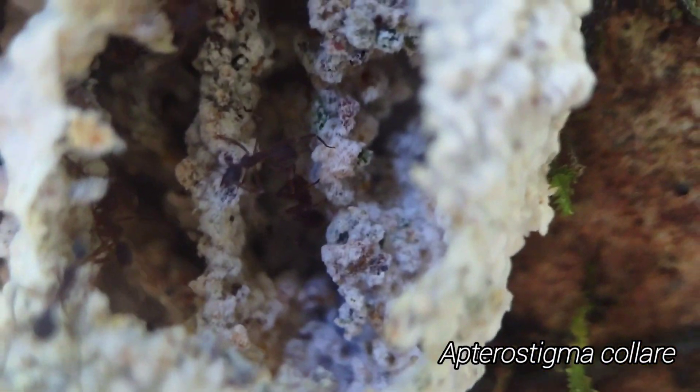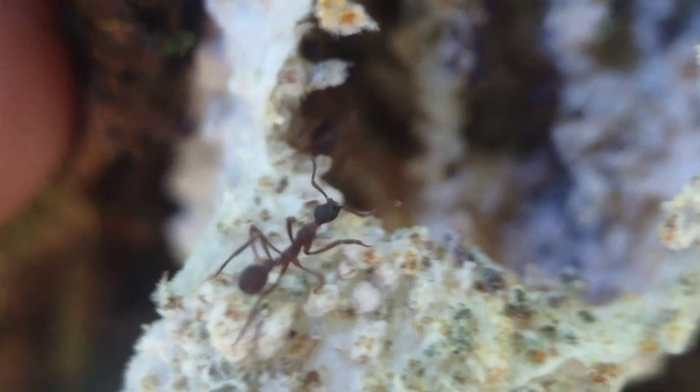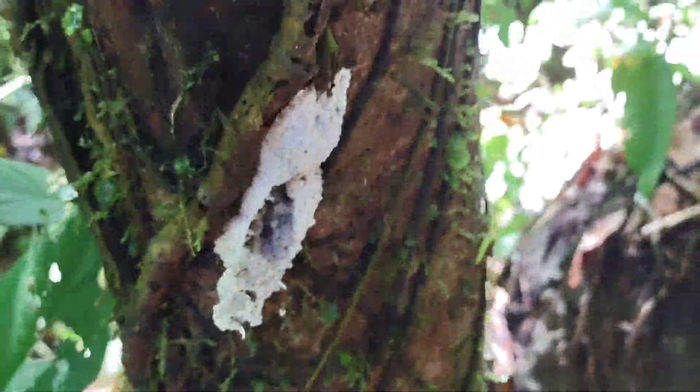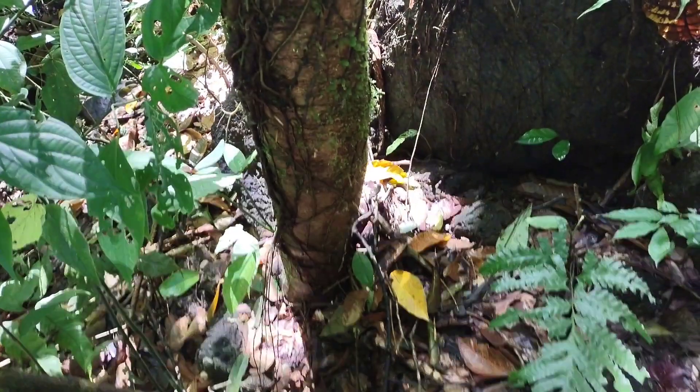Do these Apterostigma colare count as arboreal ants? I mean, they may not be twig-nesting like a lot of the other ones, but if you look at where they're nesting, it sure looks pretty arboreal to me.